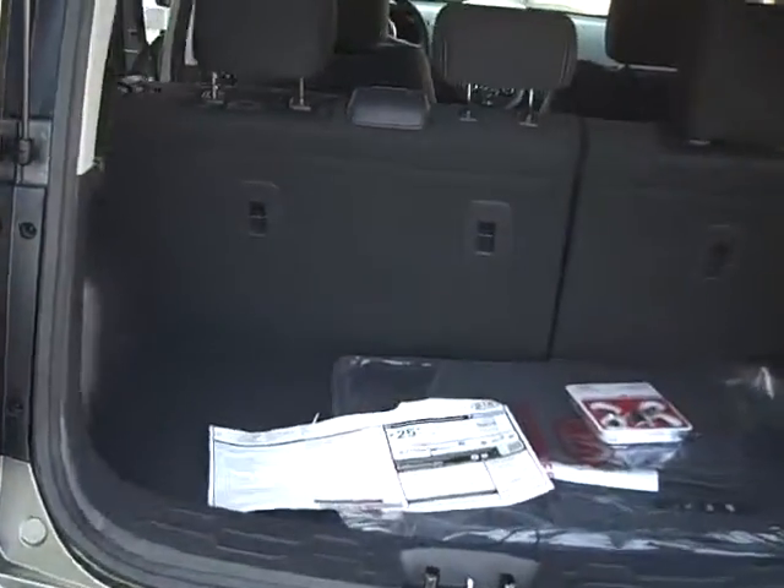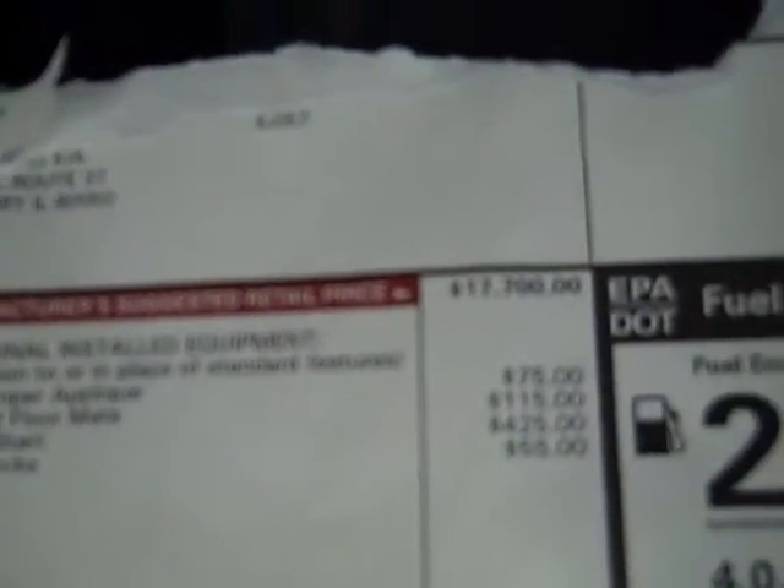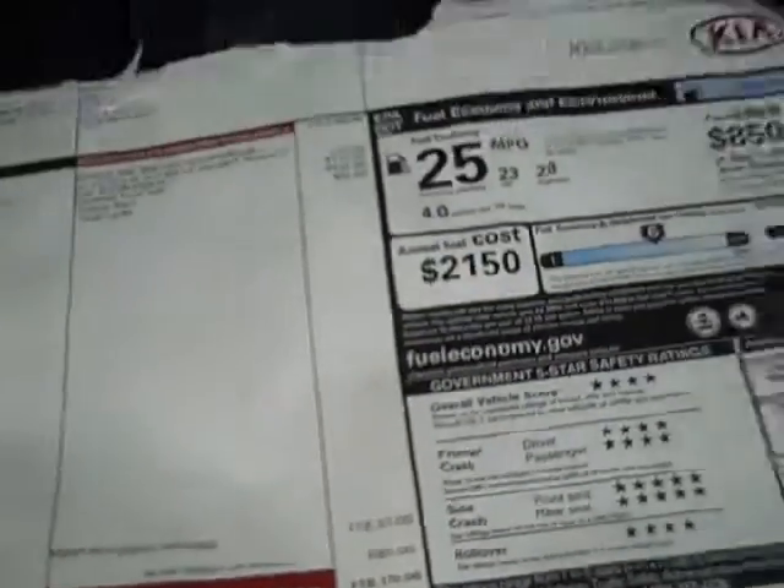Same options. The only additional option that this one has on it is a factory installed remote start. The MSRP on that factory installed remote start is $425, which brings the full MSRP to $19,170.